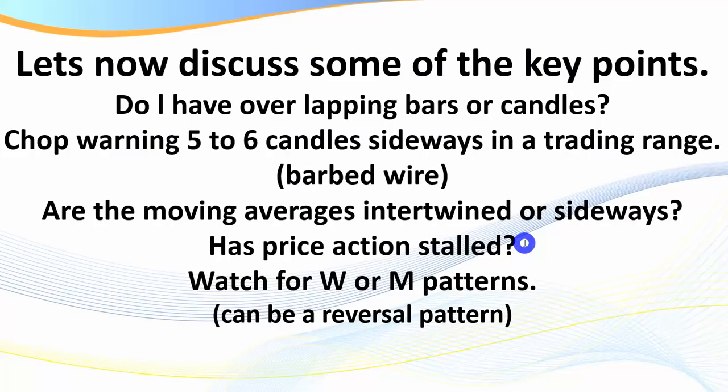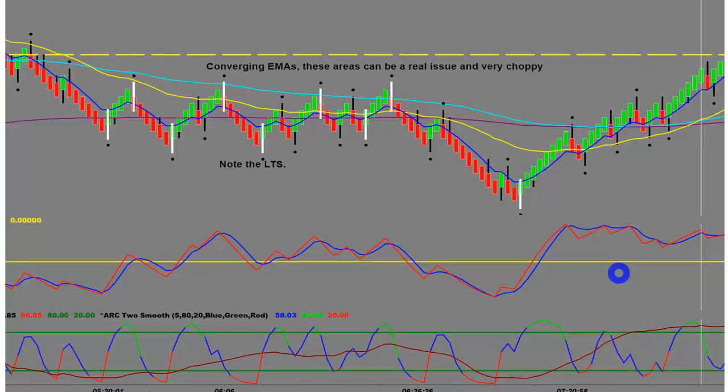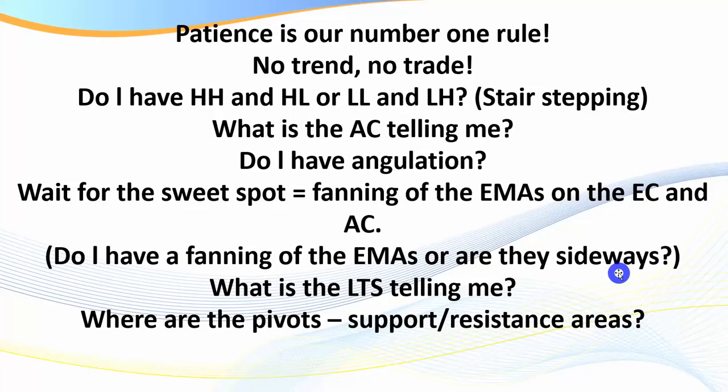If you're trading a Renko, range, tick, or time-based chart, you'll see that price has actually stalled. Watch for W or M patterns — double tops or double bottoms. You can see when we form a sideways action channel, price bounces from the high to the low and back again. W and M patterns in a tight trading range can be reversal patterns, which we'll discuss more in a moment.